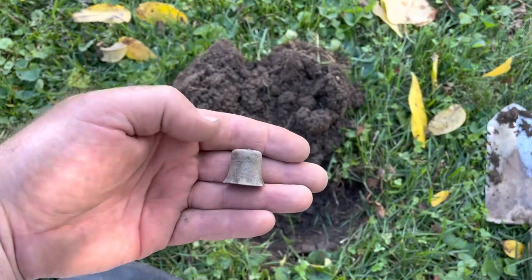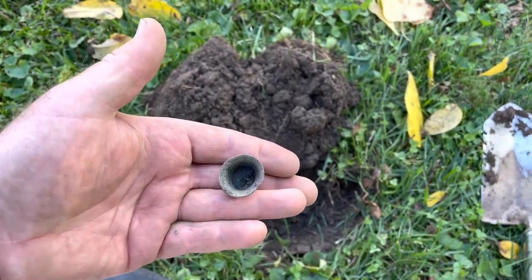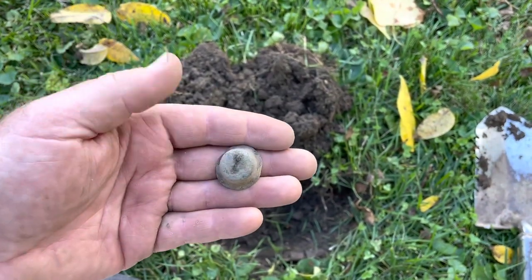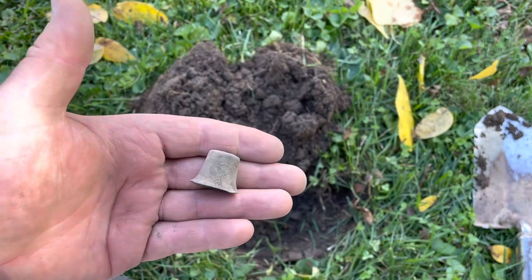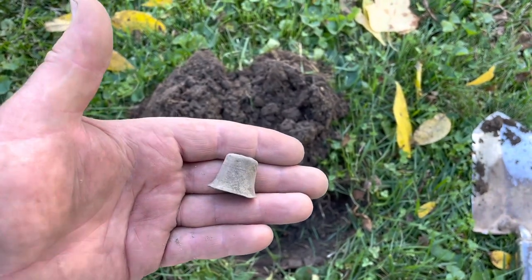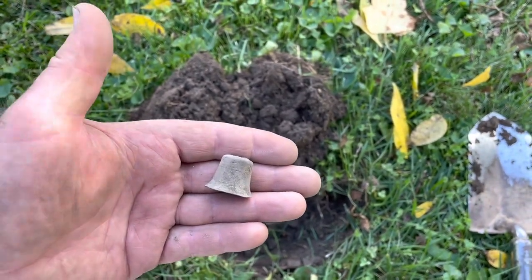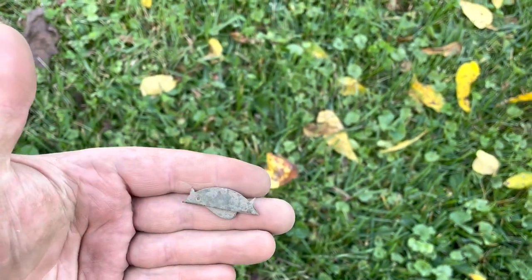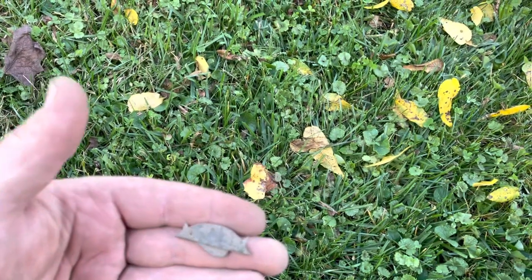I just found a little tiny bell — that is super cool. I don't know what the age of it would be, but it's always good to find a bell like that. I've never found one before. I also found this interesting piece, but I'm not sure what it would have gone to. It really feels super cool.